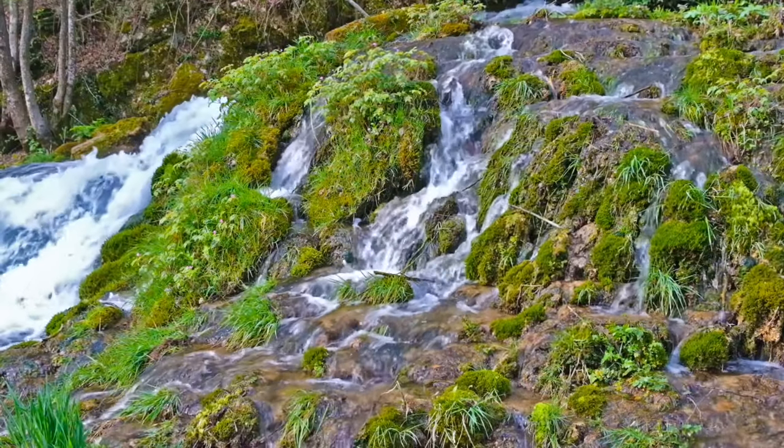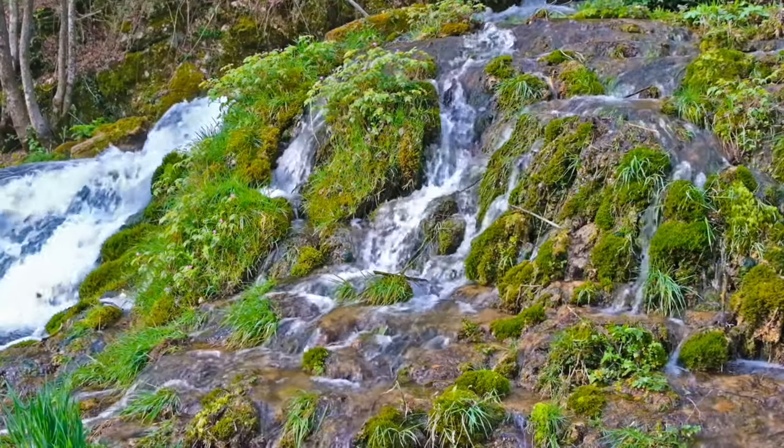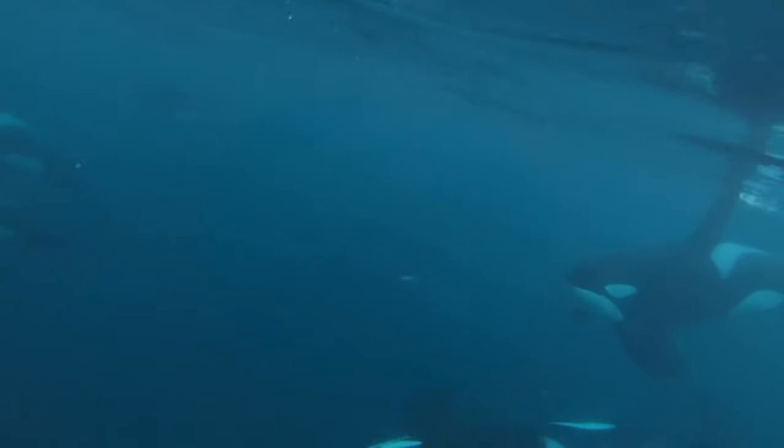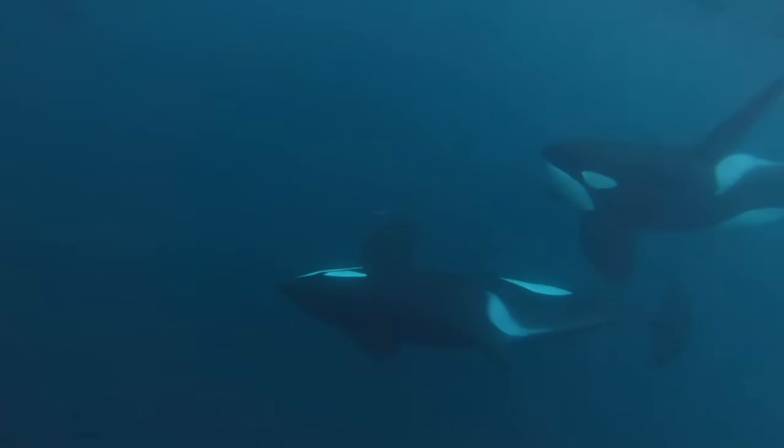Hey everyone, it's Jordan from Fishkeeping Made Easy and today I'm back with another UK wildlife video. In today's video I'm going to discuss the tragic decline of the UK's only resident orca pod, the famous West Coast community.